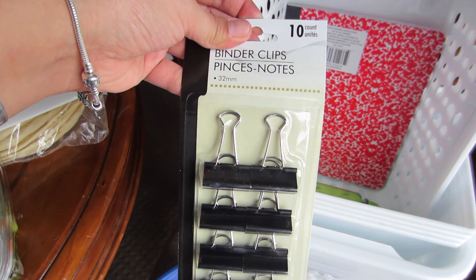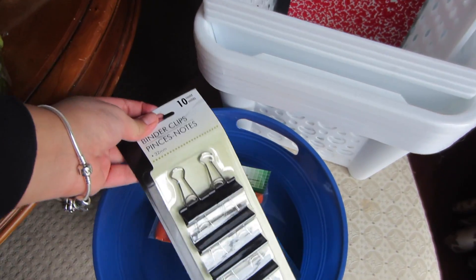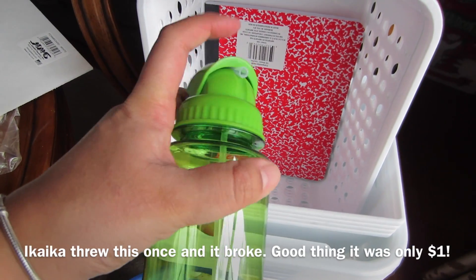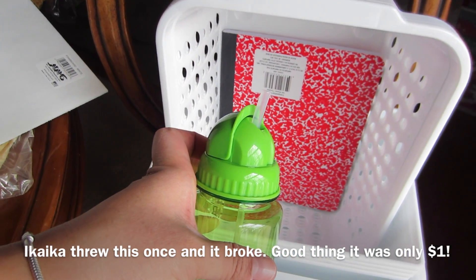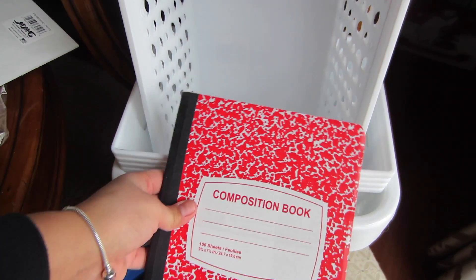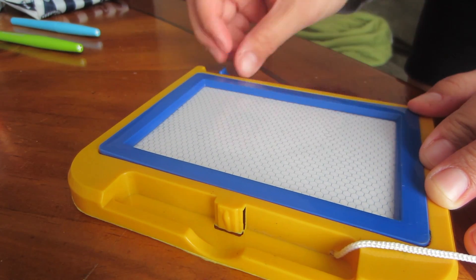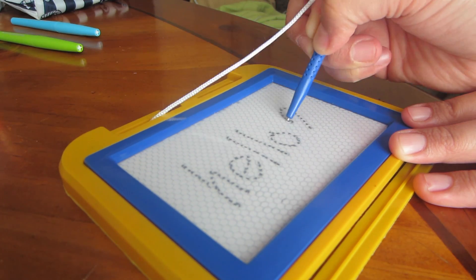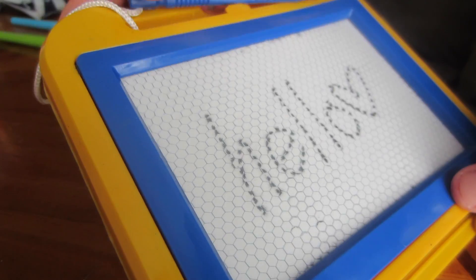I got some binder clips — these are super useful; I used to always steal them from my school but now I can't. I got one of these little straw sippy cups. Ikaika gets frustrated with cups that take too long to drink out of so I try to find straw cups that are easy to drink from. I got a red composition notebook so I can start organizing my notes. I also got a very large foam board to create my dream board — I'm probably going to cut it in half. And I got one of those erasable drawing boards for Ikaika at the Dollar Tree, which is really exciting. He likes to draw on so many things and we want him to keep it clean.